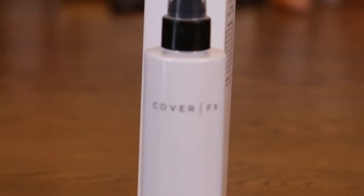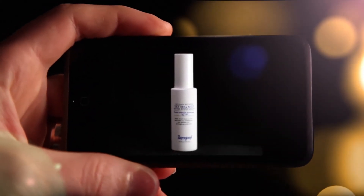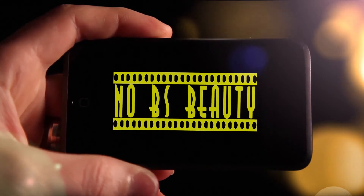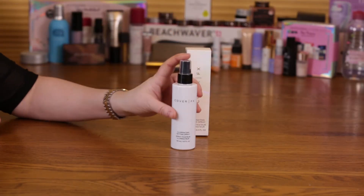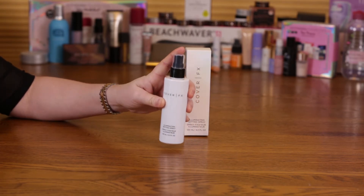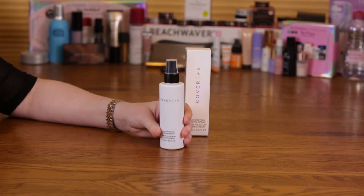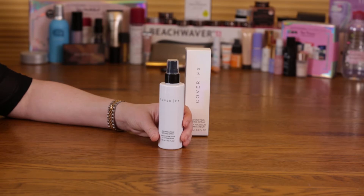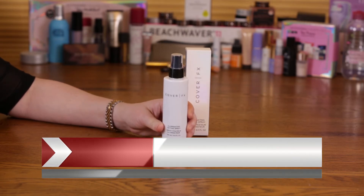Hi, today I'm going to be reviewing the Cover FX Illuminating Setting Spray, which is right here. They just came out within the last week or so. I've had a chance to use this now for about a week and I love it. If you're looking for a dewy finish, a slight highlighting, or a little bit of illumination, this is the product to get — and it's also a setting spray.